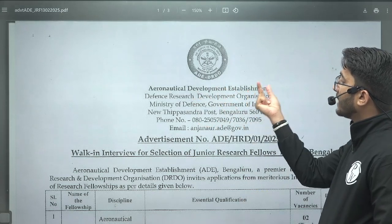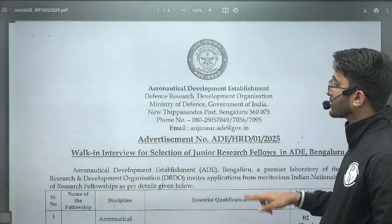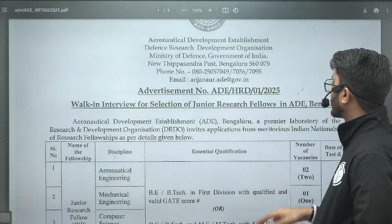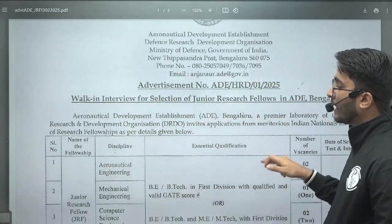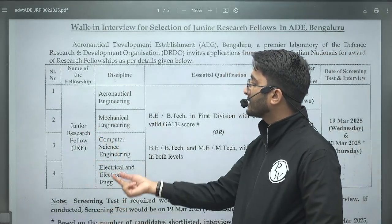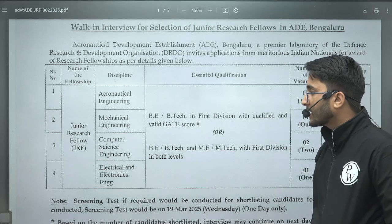Today's requirement is for junior research fellowships at the Aeronautical Development Establishment (ADE), one of the DRDO laboratories functioning under the Ministry of Defence, Government of India. There is a direct walk-in interview for the selection of junior research fellowships in ADE Bengaluru for aeronautical engineering, mechanical engineering, computer science engineering, and electrical and electronics engineering.